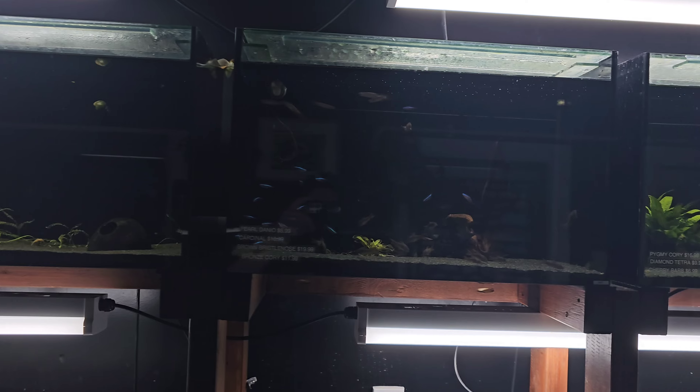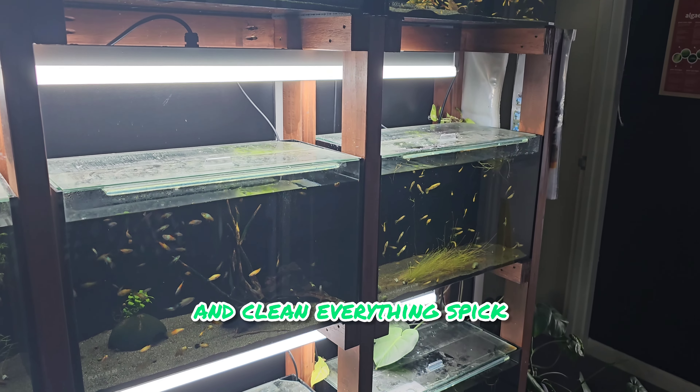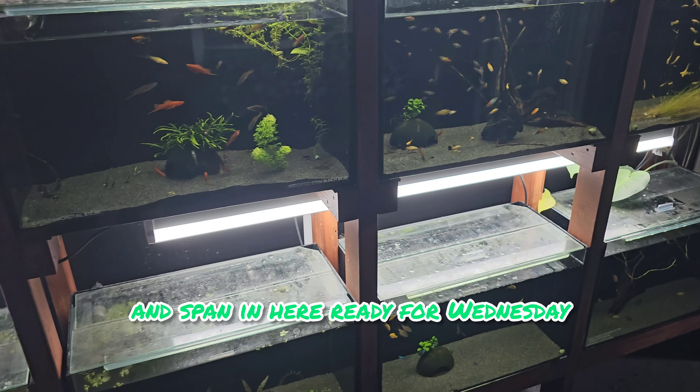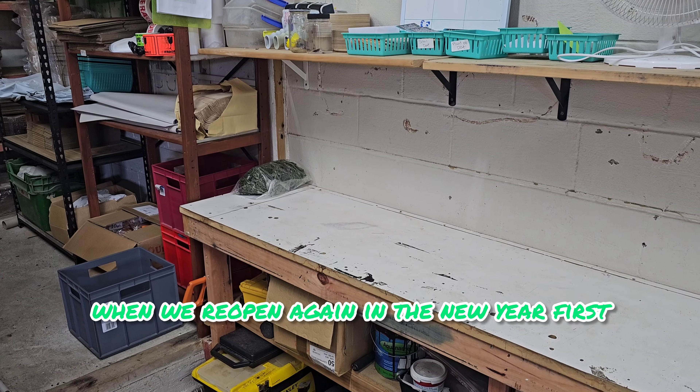We're going to get all the shop sales tanks done — water cleaned, water changed, all the glass nice and clean, everything spick and span in here — ready for Wednesday when we reopen again in the new year.